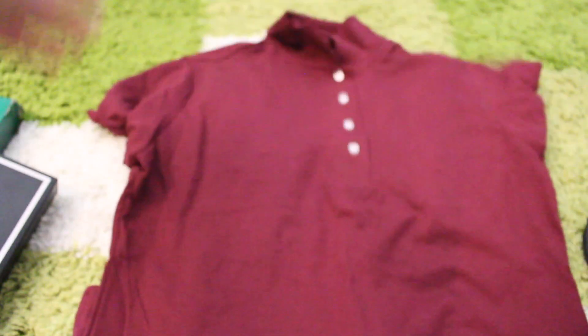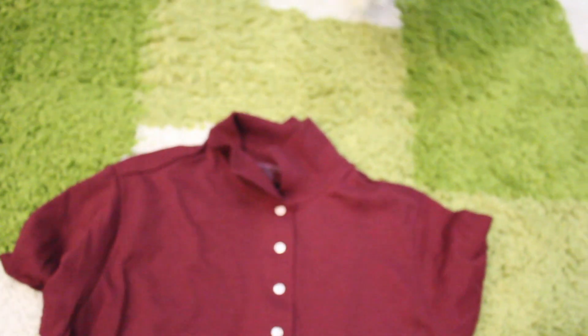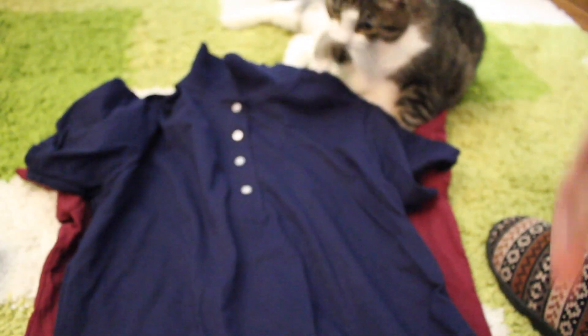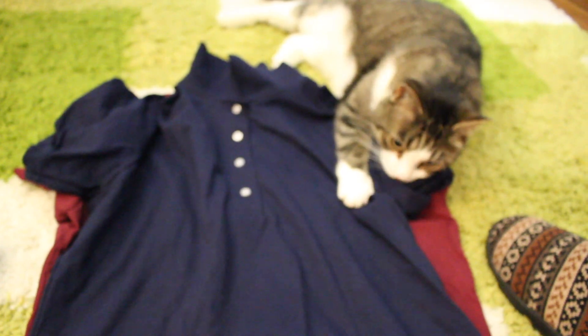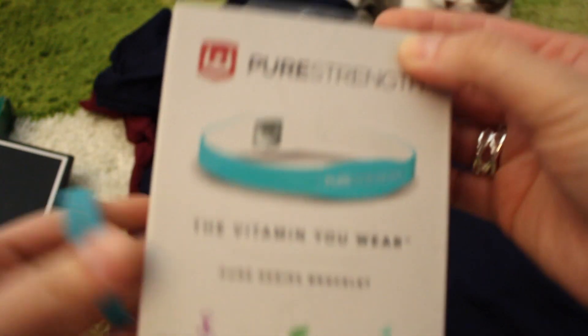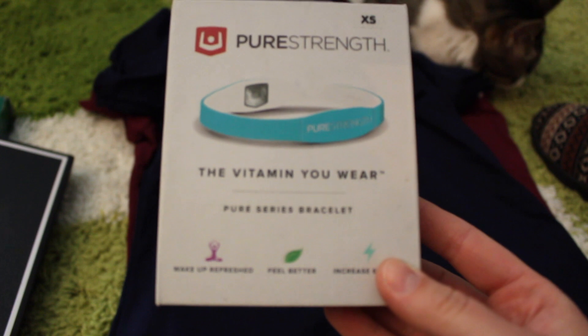Alright, so next we're moving on to my eBay haul. I didn't get too much from eBay — these were $7.99, they're like polo shirts, so I got those in navy blue and burgundy.